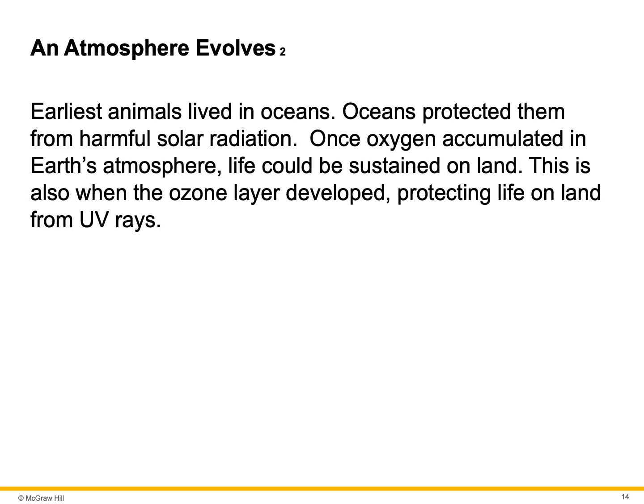The earliest animals lived in the oceans. The oceans protected them from harmful solar radiation. Once oxygen accumulated in Earth's atmosphere, life could be sustained on land. This is also when the ozone layer developed, protecting life on land from the ultraviolet rays.